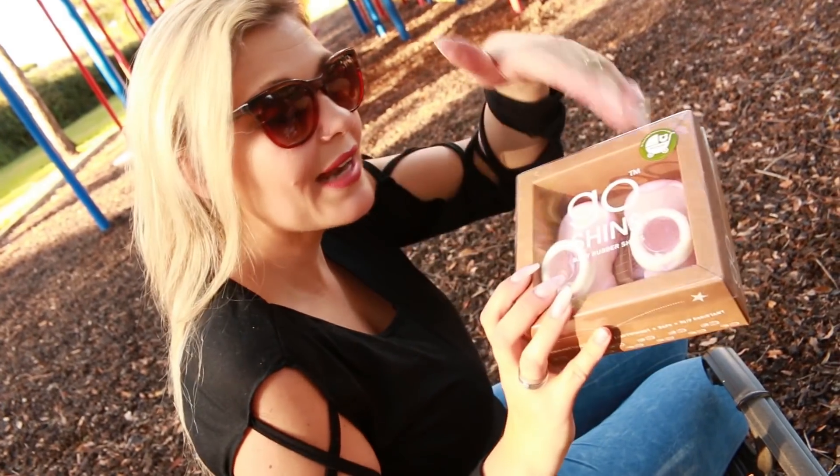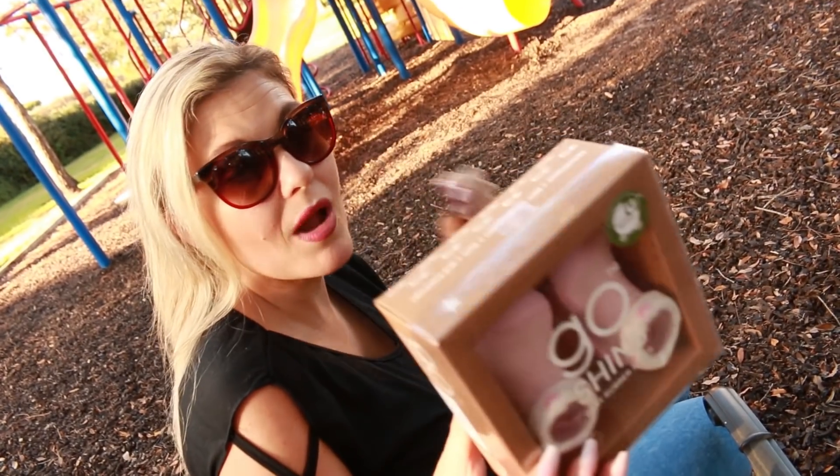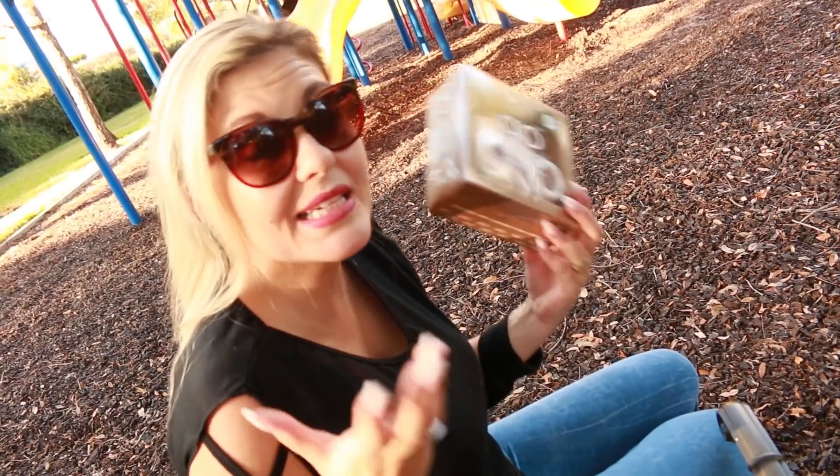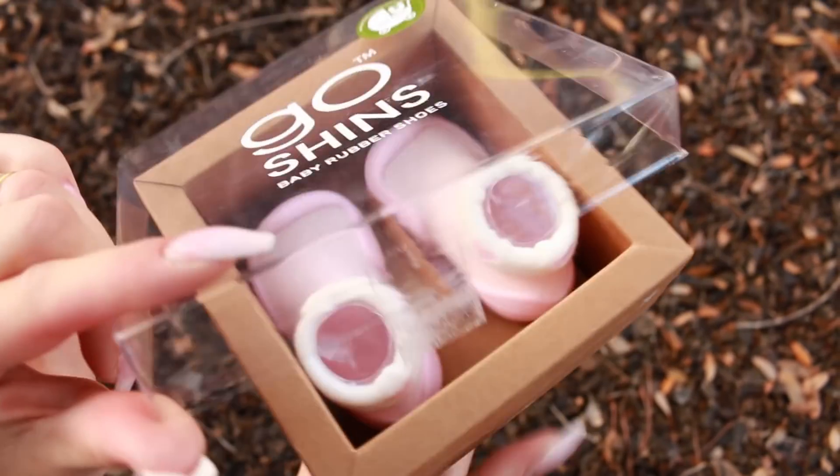As you can see, they look like a pair of socks with rubber soles. That allows an excellent fit on the foot, and then it has the rubber underneath to protect the foot. They're also great to use in the house as slippers or out and about while they're in the stroller.